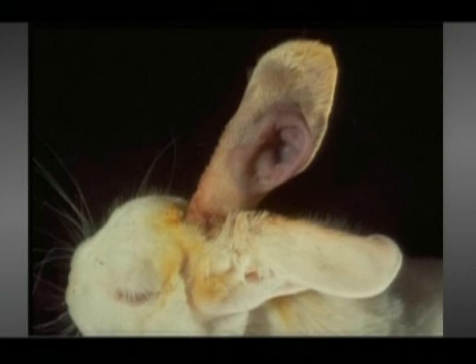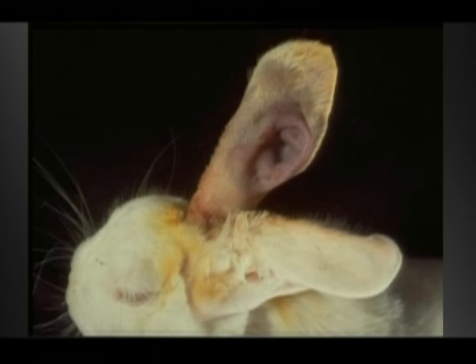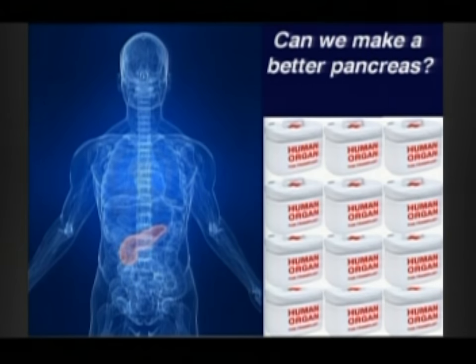Here's another example — this is a rabbit. But in fact, there are people today who've been treated with these kinds of cartilage, with skin, with bone. It's not really science fiction, although it's not broadly available. This kind of stuff is actually happening.